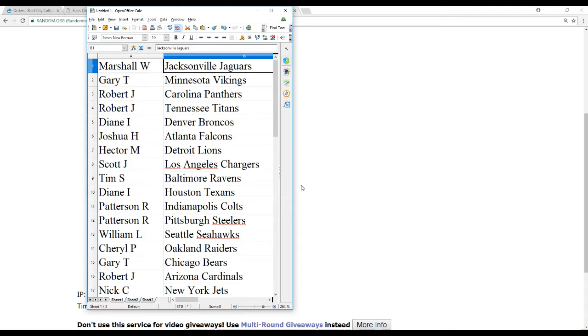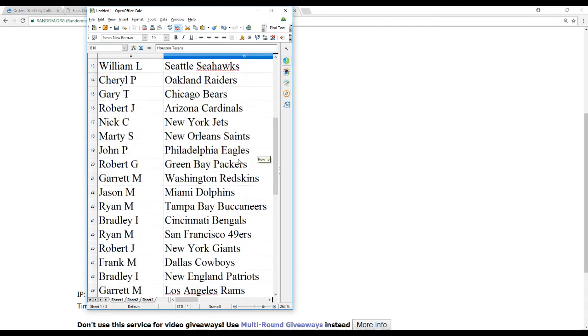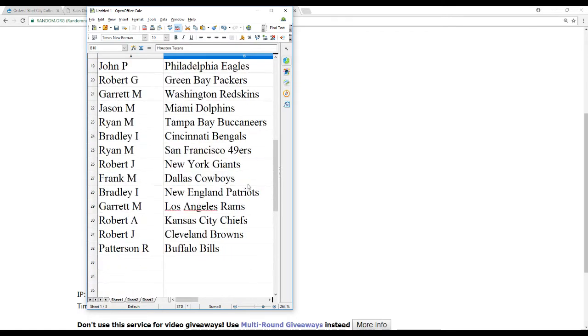We've got Marshall W. the Jags, Gary T. the Vikings, Robert J. the Panthers and Titans, Diane I. the Broncos, Joshua H. the Falcons, Hector M. the Lions, Scott J. the Chargers, Tim S. the Ravens, Diane I. the Texans, Patterson R. the Colts and Steelers, William L. the Seahawks, Cheryl P. the Raiders, Gary T. the Bears, Robert J. the Cardinals, Nick C. the Jets, Marty S. the Saints, John P. the Eagles, Robert G. the Packers, Garrett M. the Redskins, Jason M. the Dolphins, Ryan M. the Bucks, Bradley I. the Bengals, Ryan M. the 49ers, Robert J. the Giants, Frank M. the Cowboys, Bradley I. the Pats, Garrett M. the Rams, Robert A. the Chiefs, Robert J. the Browns, and Patterson R. the Bills.